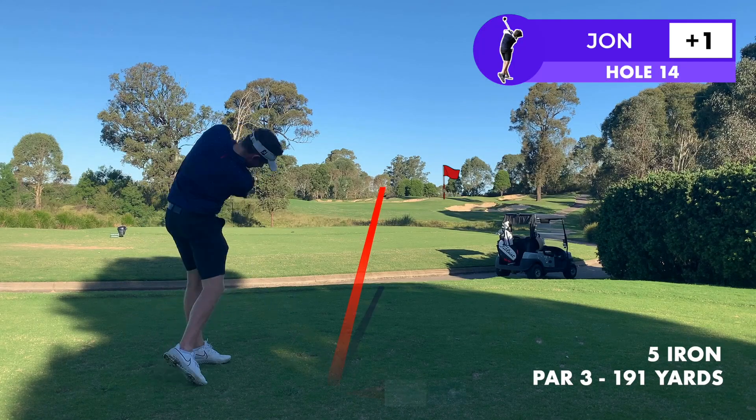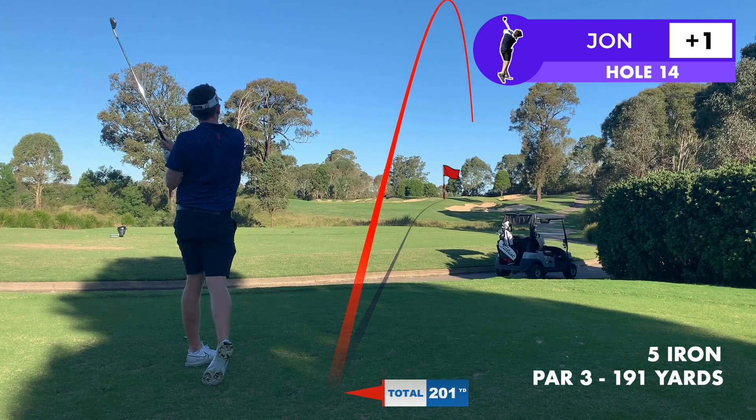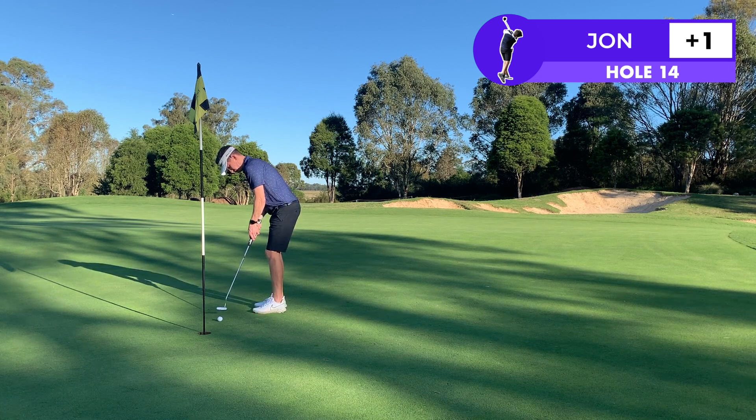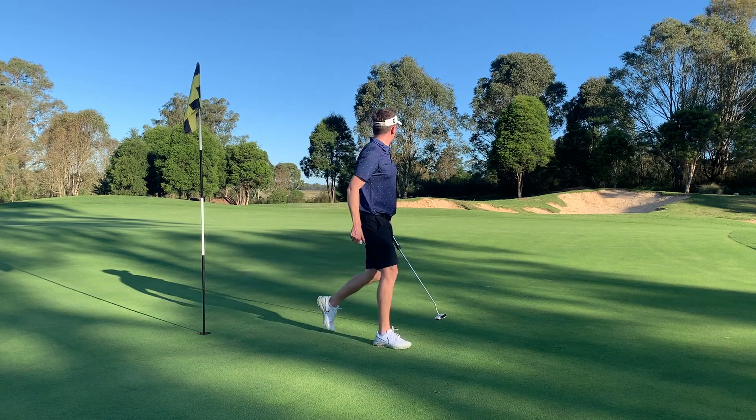14 looks like another great par three — 191 to the front, pin raised, green with bunkers everywhere. Gone for a solid five iron and hit that nicely. I think it did a bit of a bounce when it landed so it's got to the back of the green. From here it's quite downhill with that big ridge halfway through the green, so this putt — after not having the best pace all day — is a good one to get down there and keep grinding out this round.